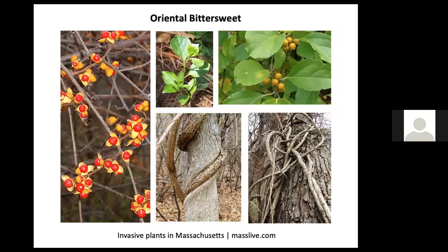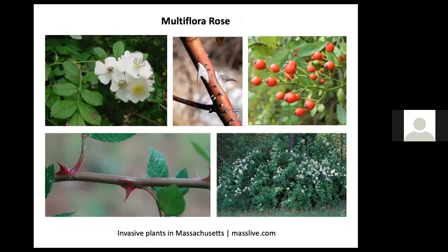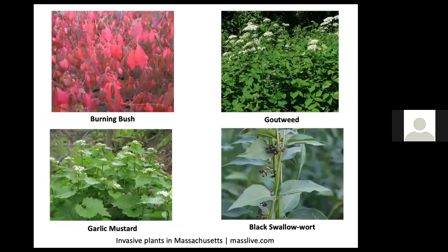Oriental bittersweet is a terrible invasive vine that will choke and kill trees. If you see any vines that have reached the canopy, chop them off at the base so they can't form more flowers or seeds, then do what you can to uproot remaining vines. Autumn olive is a nitrogen-fixing shrub that outcompetes native shrubs, as does multiflora rose. Bush honeysuckles green up in spring earlier than other shrubs, giving them an unfair advantage. Burning bush is so invasive that nurseries are no longer allowed to sell it. Visit masslive.com to learn more about invasive plants and how to deal with them.